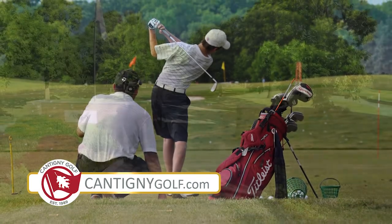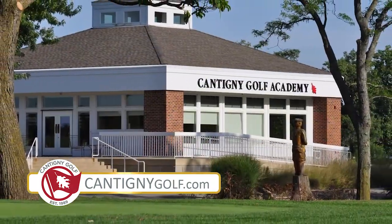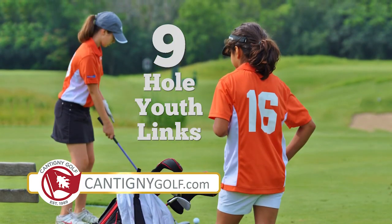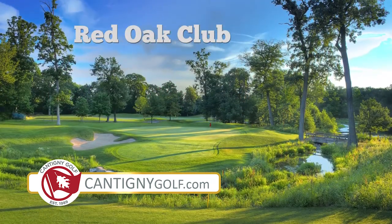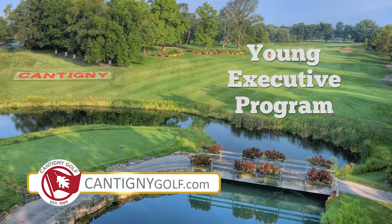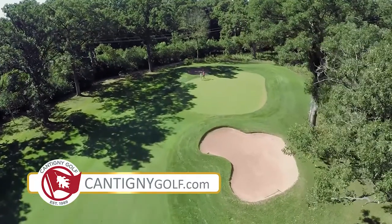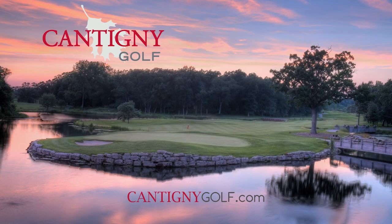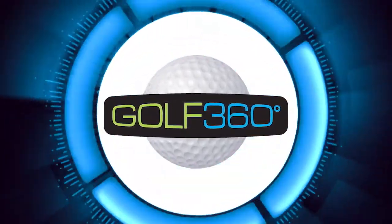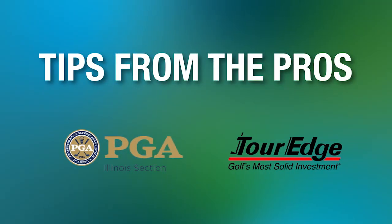This season, tee it up at Cantini Golf in Wheaton. Their spectacular 27 holes are complemented by the Cantini Golf Academy and a nine-hole course just for kids. You can even hire a caddy, join the Red Oak Club to earn rewards, or check out Cantini's Young Executive Program for golfers 39 and under. Book a tee time today at cantinigolf.com. It's time to improve your game with tips from the pros, brought to you by the Illinois PGA and Tour Edge.